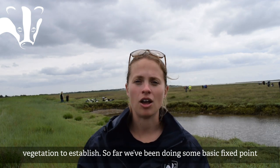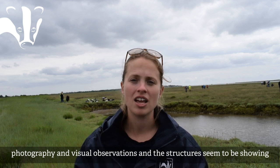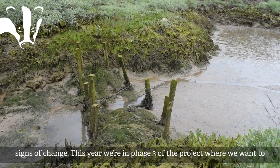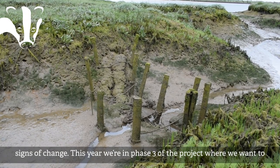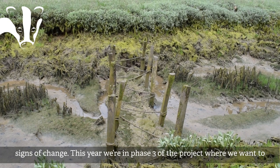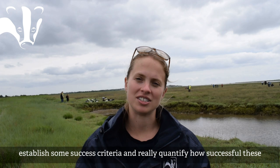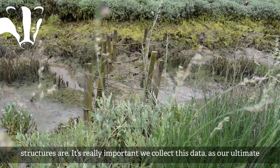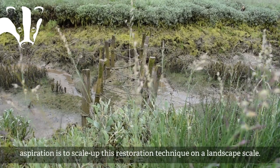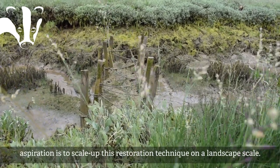So far, basic fixed point photography and visual observations suggest the structures are doing this, which is great news. This year we're in phase three of the project, where we want to establish success criteria and really quantify how successful these structures are. It's really important we collect this data as our ultimate aspiration is to scale up this restoration technique on a landscape scale.